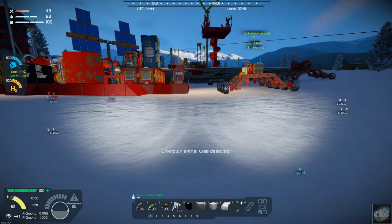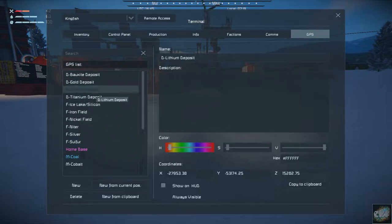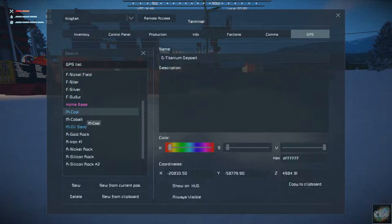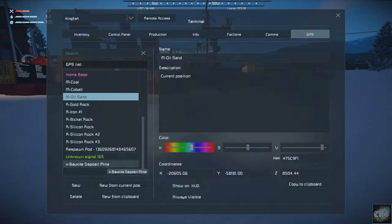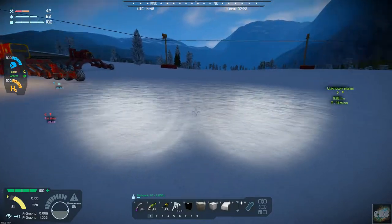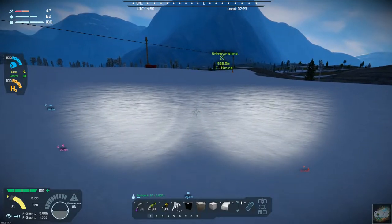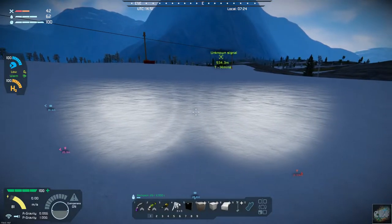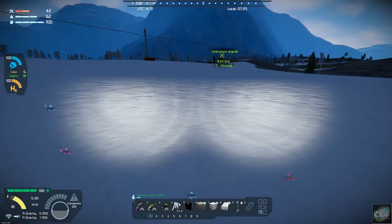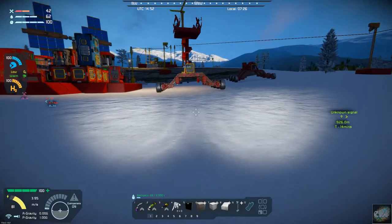I'll go ahead and turn those GPS markers back off for now — no need to have them cluttering up the screen. While decluttering, there's an unknown signal that just landed — it's right over here! I see it coming down. I'll go grab it since it is no more than a kilometer away, so that'll help give us a few more resources.